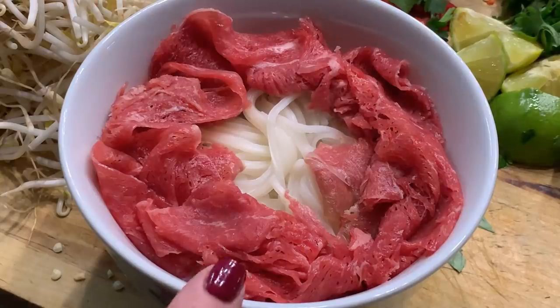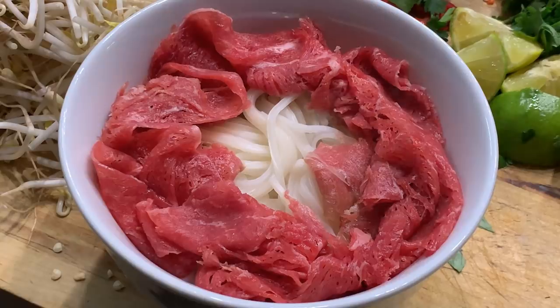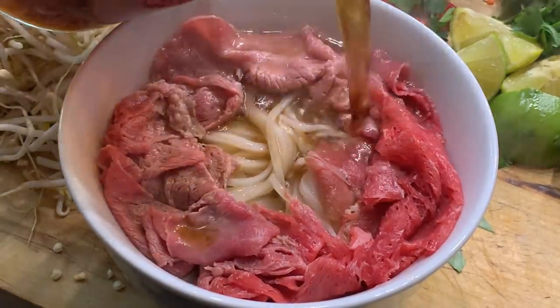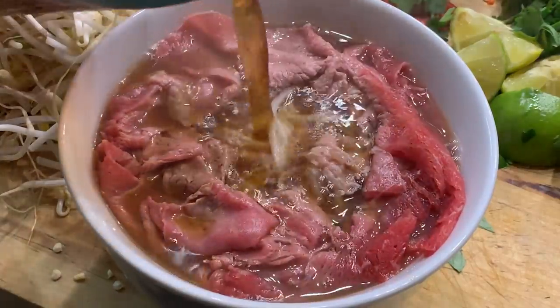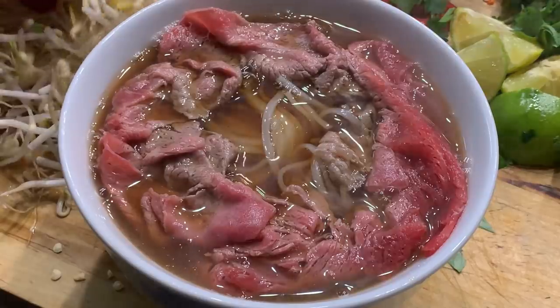I added some rice noodles to boiling water and let them sit until they get soft, probably about 15 minutes. To plate this up, I put some of the cooked noodles in a bowl and added some very thinly sliced raw steak. I poured some of that hot broth over it — the steak is going to cook in the broth.